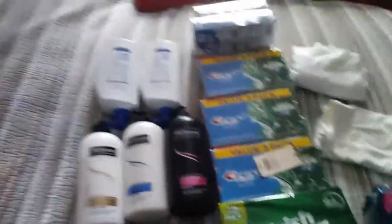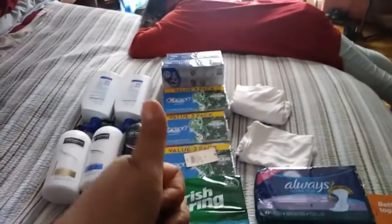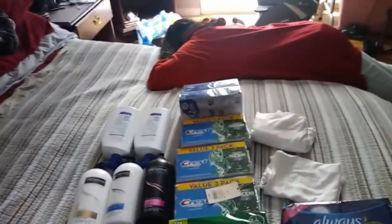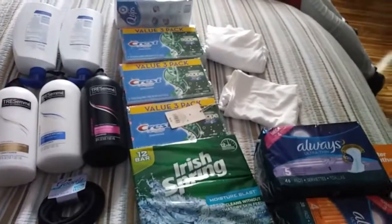I hope you guys enjoyed this little haul that I got for our household items. If you did, give us a thumbs up, subscribe to our channel, and share. Have a good evening. Bye you guys.